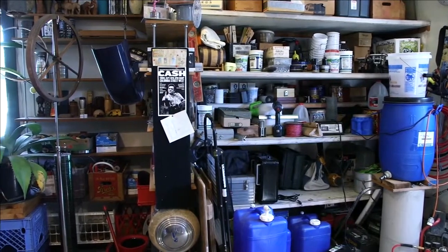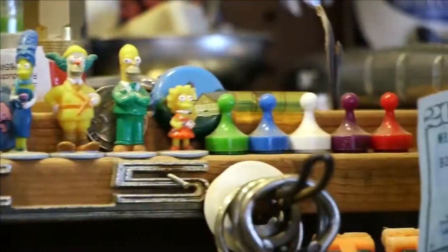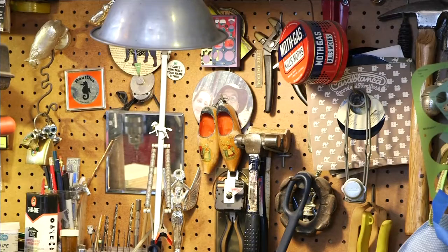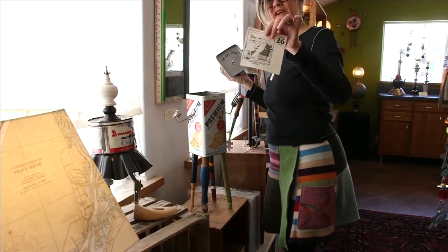Their studio is overflowing with supplies from decades of collecting — thrift stores, antique stores, estate sales, garage sales. There are a lot of places where I find things, and sometimes things come to us. Where the old will be turned into something new. I may have drilled through a couple of collectible tins or something. What are you going to do?